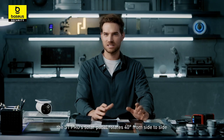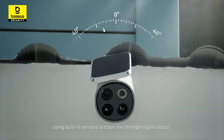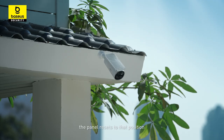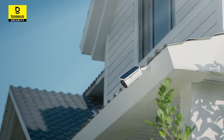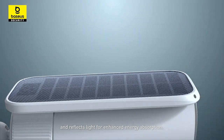During the day, the S1 Pro's solar panel rotates 40 degrees from side to side, using built-in sensors to track the strongest light source. Once it finds the best spot, the panel resets to that position, maximizing energy absorption and ensuring optimal efficiency. The solar panel features a unique surface that captures and reflects light for enhanced energy absorption.